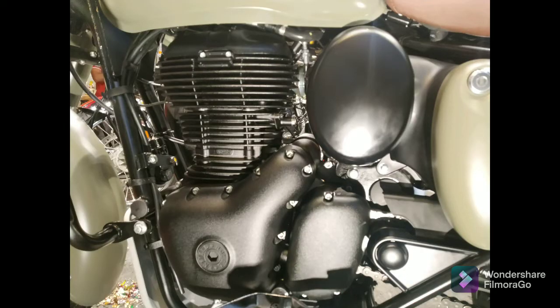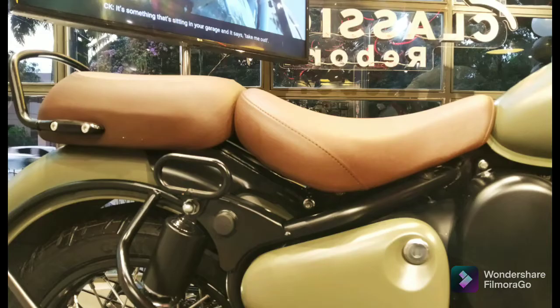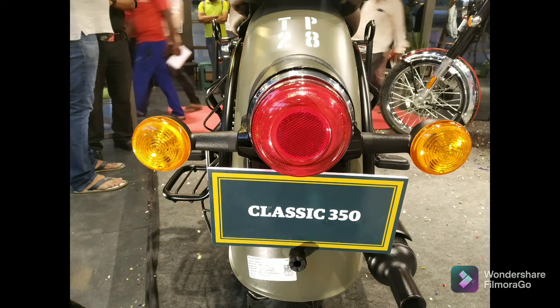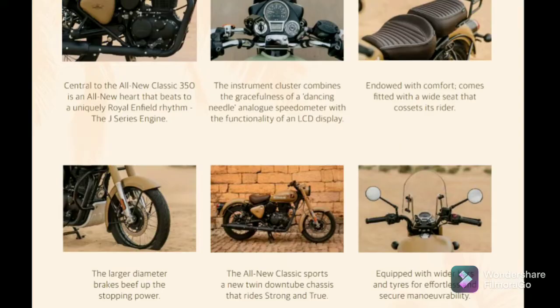The all-new overhead cam engine makes your ride very smooth. It has got a combination of analog and digital instrument cluster. The ignition key and the handle lock have been integrated together, unlike the old Classic. The new rider and pillion seat makes your ride much more comfortable.